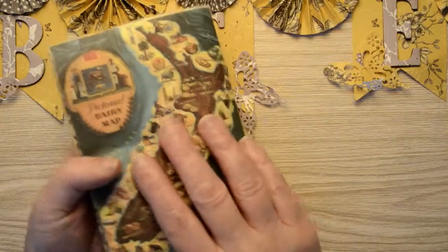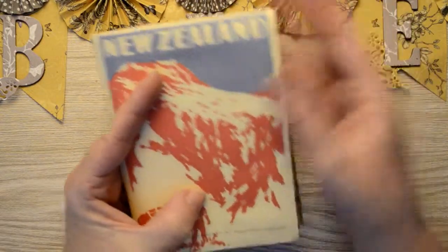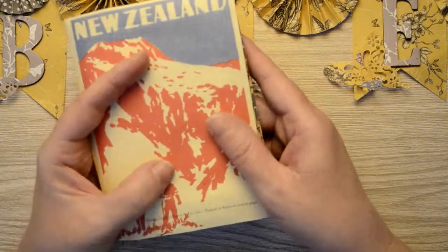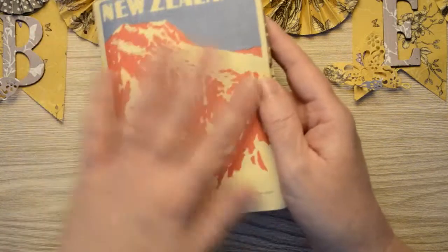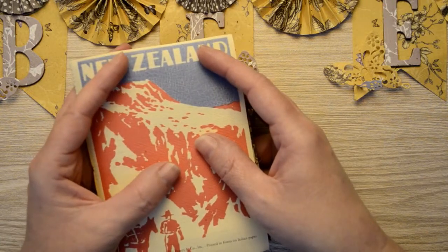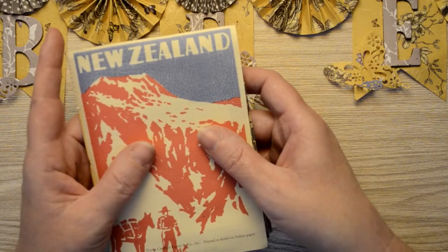So I hope I've inspired you to look not just at papers you buy from paper packs to make memory books, but also to make a little junk journal of memories from your holiday. Thank you for watching today, I hope I've inspired you and I hope you have a go. Thanks a lot, bye!